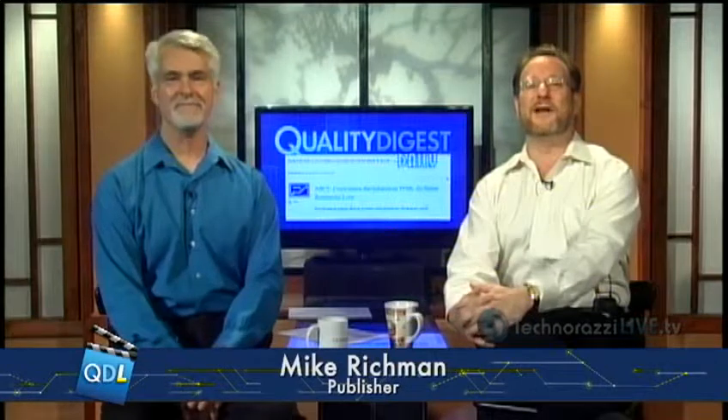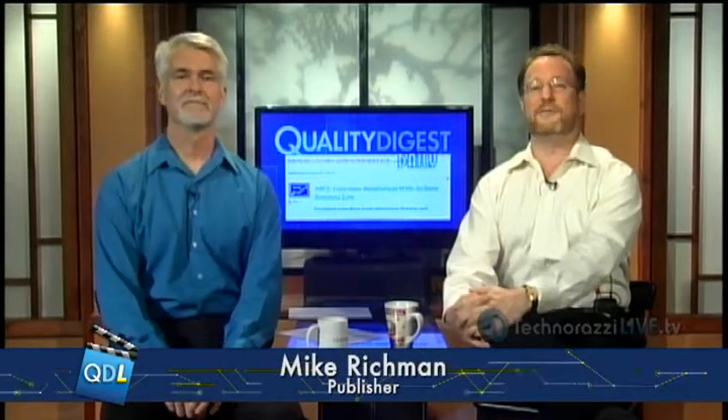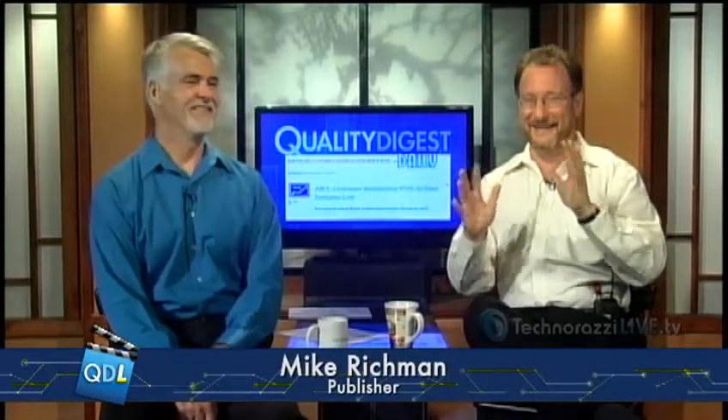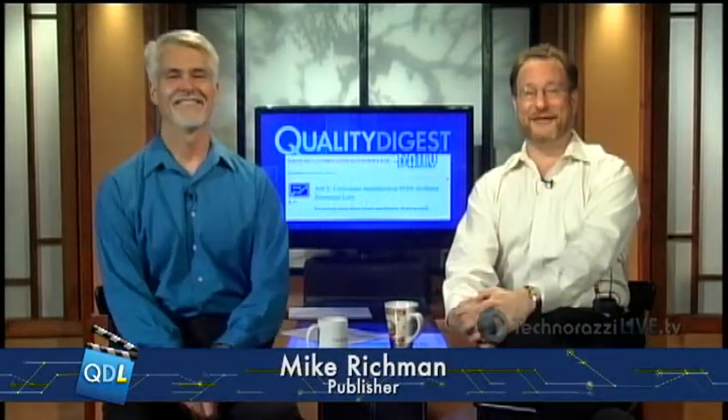JetBlue was once again the top airline in the index, although their score slipped from a relatively excellent 83 last year to a still-strong 79 this year. Major carriers such as American, US Airways, and United brought up the rear both years with scores in the mid-to-low 60s. I can do full disclosure here — I didn't fly any of those airlines and yet I still had some problems.